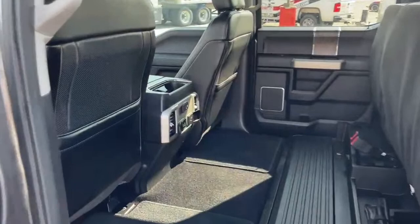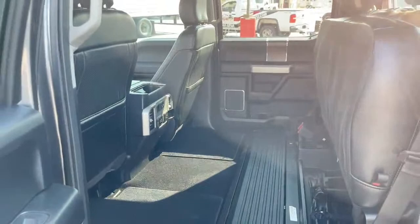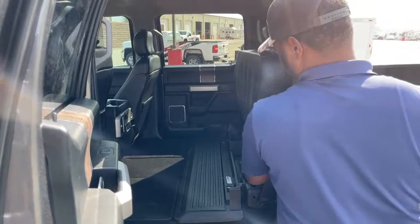You have three different charging options in here: a 110-volt plug-in via the power inverter, two USB ports, and a 12-volt hookup — so it covers all your charging needs both front and rear.